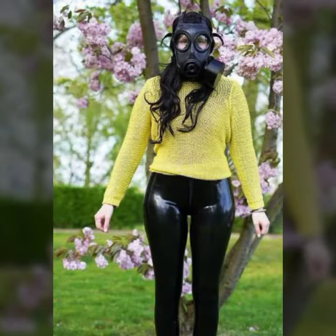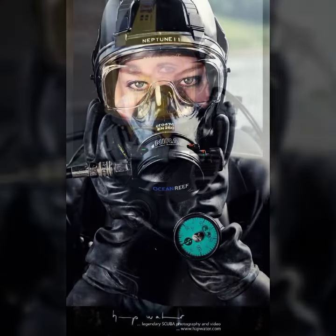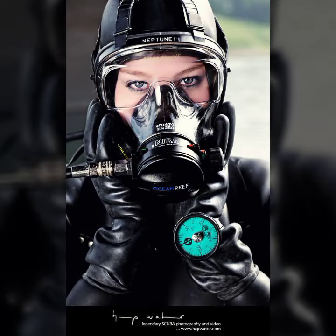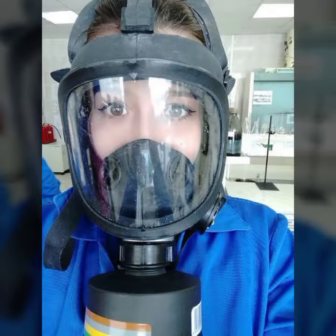My dear friends, I must suggest you try these latex leather masks. If you want to buy these online, I will tell you the best websites from where you can shop these. Please subscribe to my channel and press the bell icon so you get notifications of all my videos and never miss any collection. Please support me by sharing my videos with your friends and family.